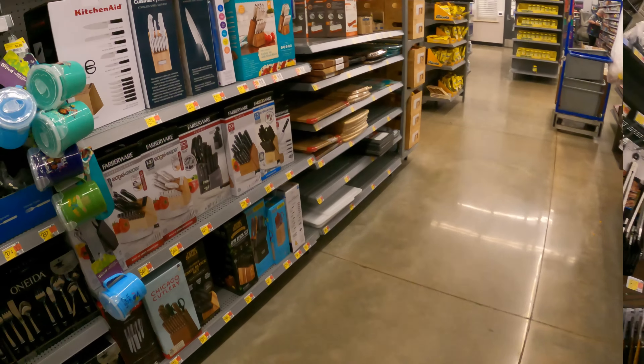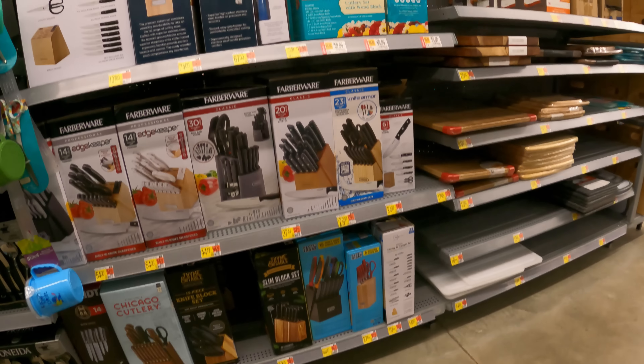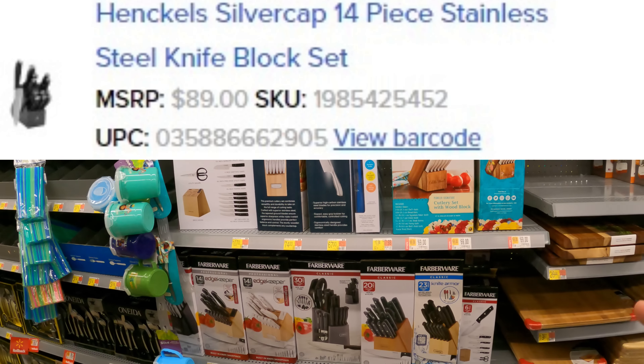We've got two hot leads. It's been a while since we've been to this store, so let's jump around and see if we can find some good deals. Let's check over here in the cutlery set. We're looking for the Heckels — I think that's how you say it, Heckles or Heckels. I'll go ahead and put the image SKU and UPC. This is an older knife set. They're still out there, though, as low as $38.